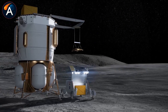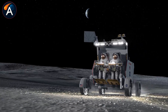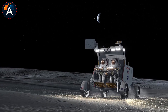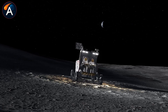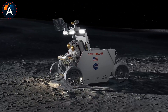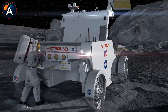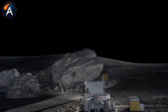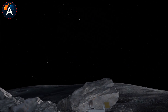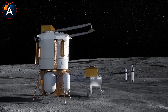Chang'e 7 and 8 aren't stand-alone missions — they're the foundation for permanent human presence. If Chang'e 7 confirms substantial water ice deposits in 2026, and Chang'e 8 demonstrates resource extraction techniques, China will have answered the two biggest questions about lunar sustainability: where's the water, and can we use it? That puts them years ahead in establishing the infrastructure needed for long-term operations.